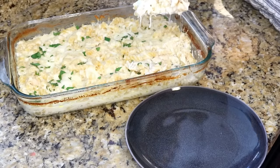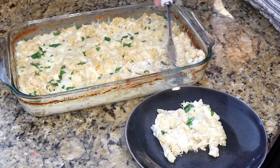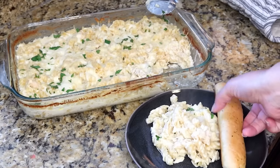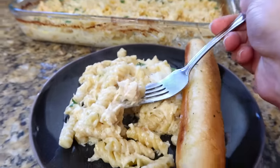I might do my alfredo like this all the time, especially when we're busy — it can keep warm in the oven, the noodles don't dry out, and people can come get their supper whenever they're ready. I served ours with Texas Toast breadsticks, which we absolutely loved. This dinner was delicious.